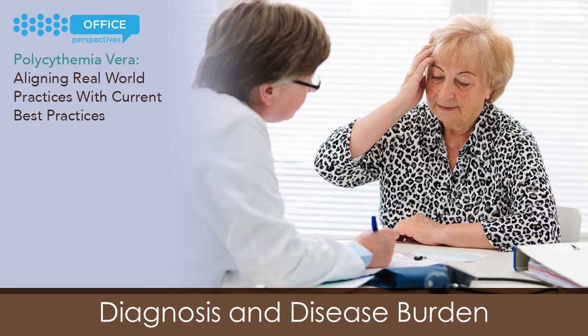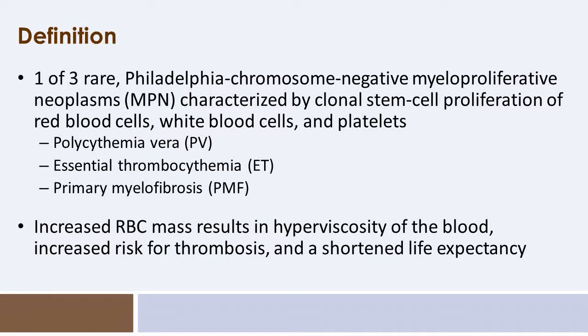Let us begin by discussing the diagnosis and disease burden for patients who face polycythemia vera. Polycythemia vera is one of the core Philadelphia chromosome negative myeloproliferative neoplasms — a disease that is neither common nor rare. It is characterized by a clonal proliferation of hematopoietic stem cells, in particular affecting the red cells, leukocytes, and platelets of myeloid origin.